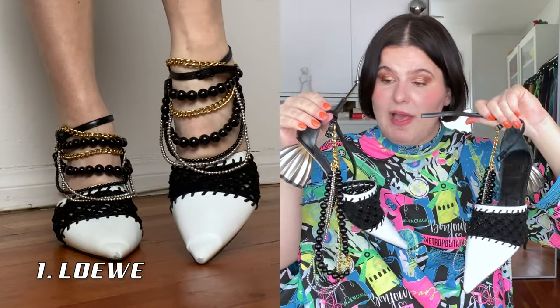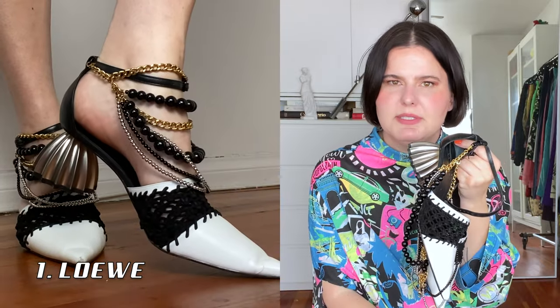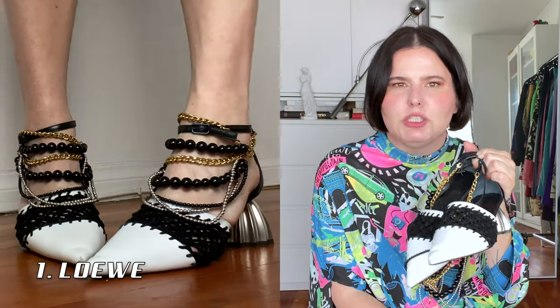Starting with this beautiful pair by Loewe that I love so much. I'll probably be saying I love this so so much over and over again, so you guys can totally make a drinking game out of this. This pair is by Loewe — they give me very much Chanel vibes, but a little wilder, a little crazier Chanel.